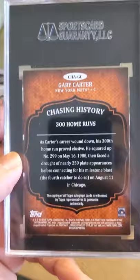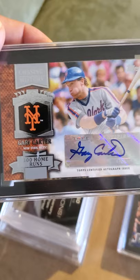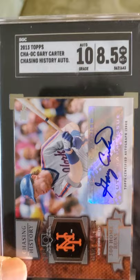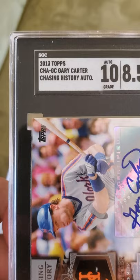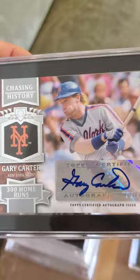This next card is a Gary Carter autograph sticker card. I sent this to PSA and it was returned to me — they didn't have it on file, which is ridiculous, and I got charged by PSA. So I said let me send it to SGC, and there it is — they did grade it, they had it in their database. It graded a 10 on the auto and an 8.5 on the card. 2013 Topps Gary Carter Chasing History auto — Gary Carter, hall of famer, rest in peace, really put the Mets over the top when he joined.